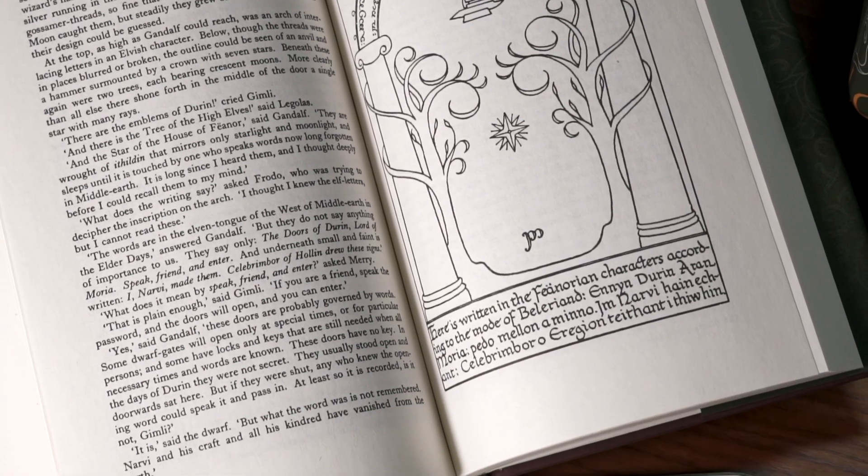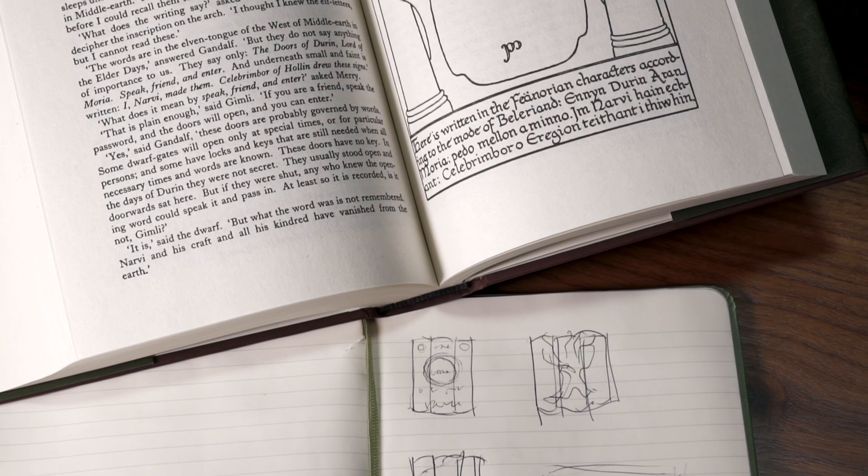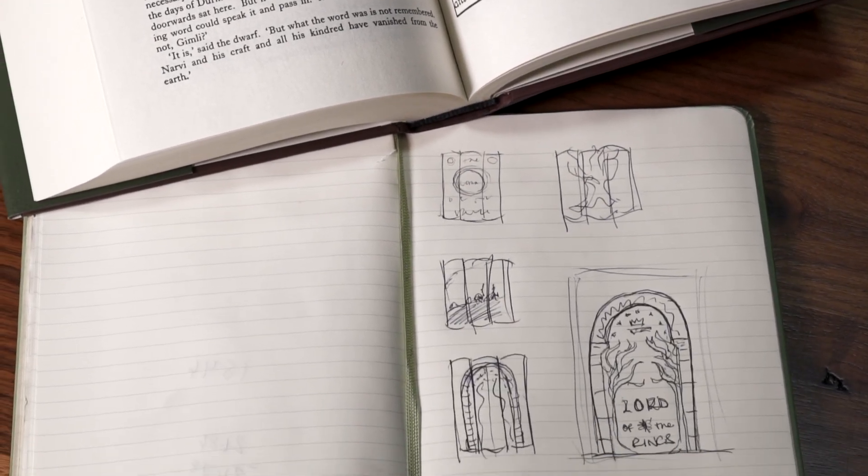As with all of our book sets, we come up with a lot of ideas for jacket designs before the finished product ever exists. Our design aesthetic is really about turning the books inside out, visually representing across the spines what's inside the books — and books don't often do that.